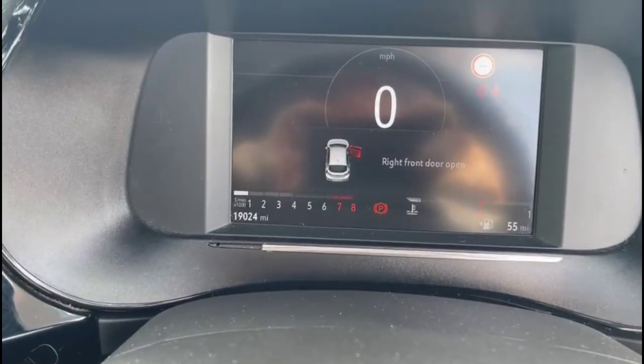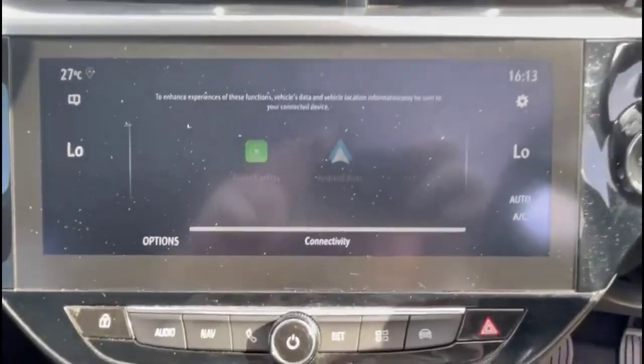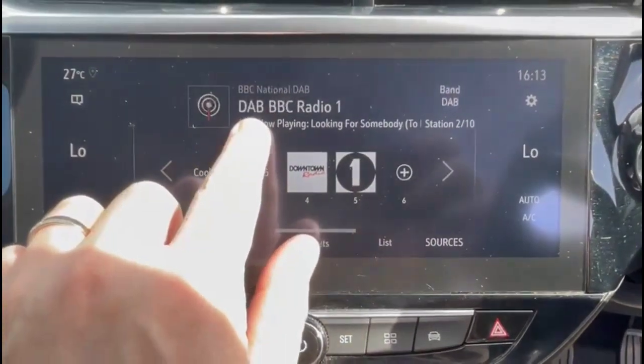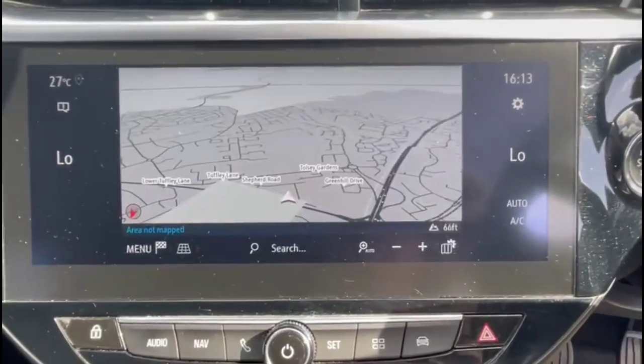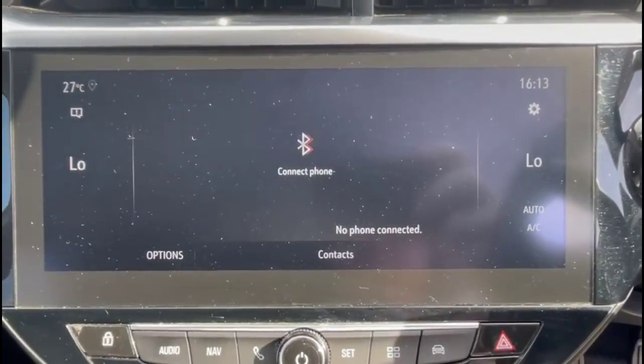7-inch digital dashboard display with road sign recognition. 10-inch touchscreen with smartphone projection, DAB radio, satellite navigation, and Bluetooth connectivity.